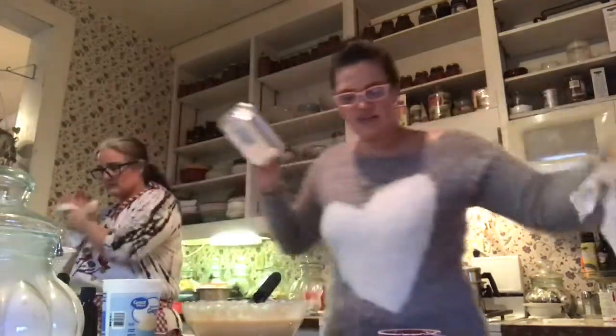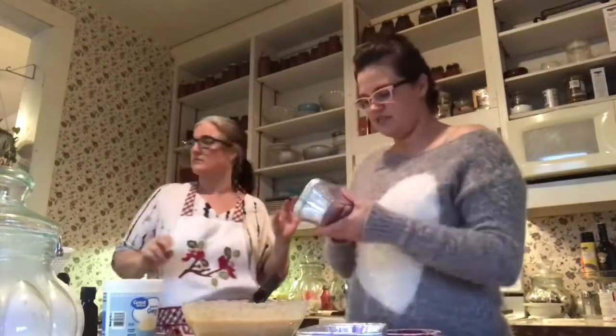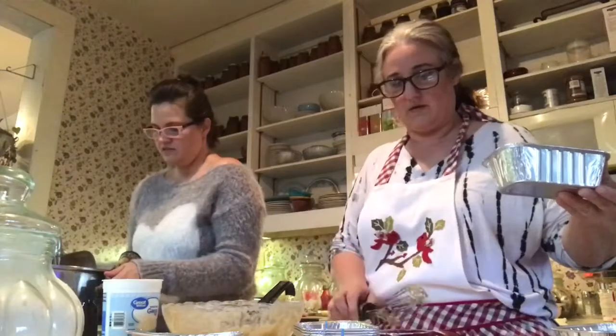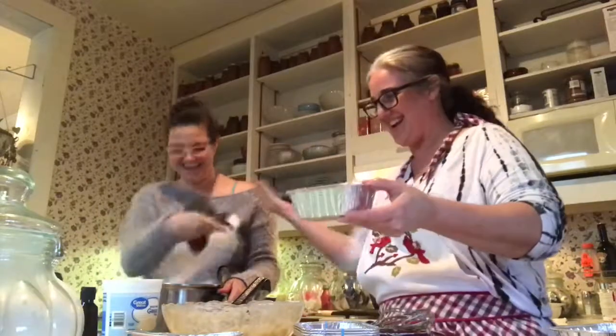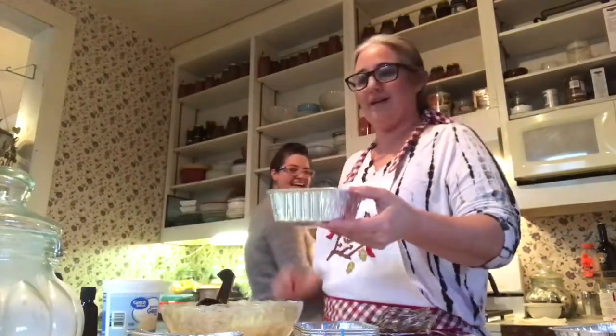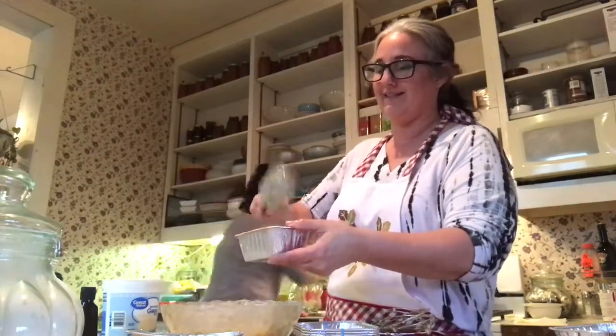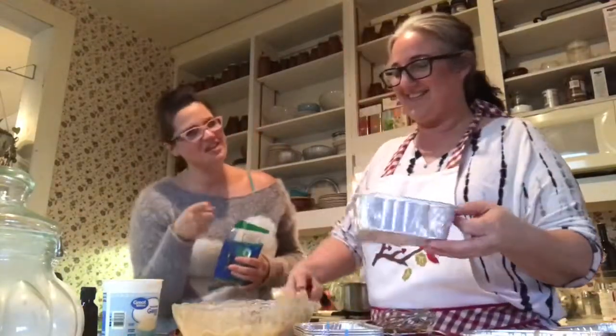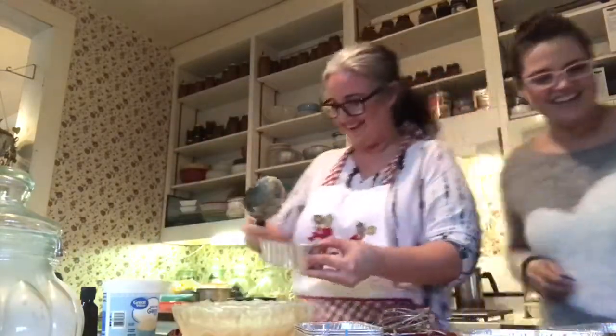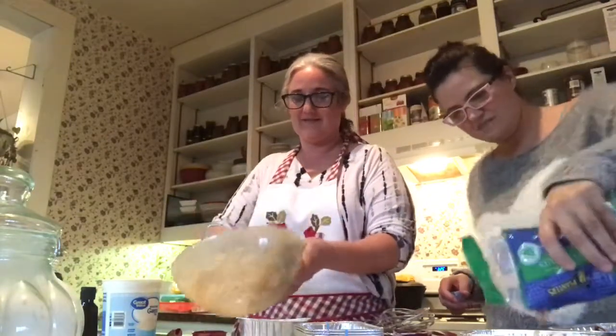In this banana bread, after you add the flour and the sodas, you don't want to over-mix it — just incorporate it so it doesn't get too tough. Now for the nuts: just stir them in right here into the batter.